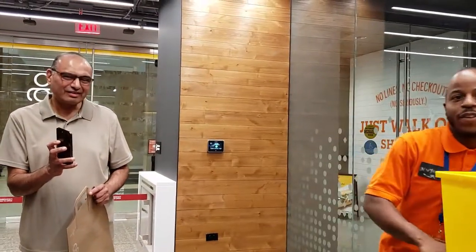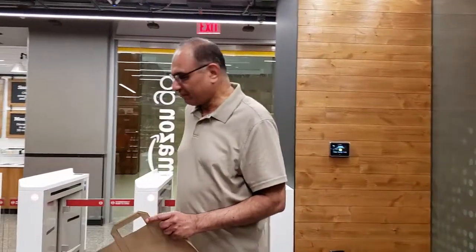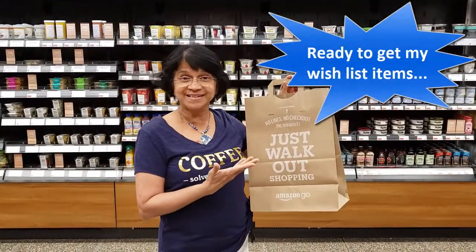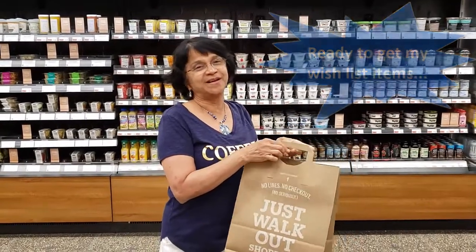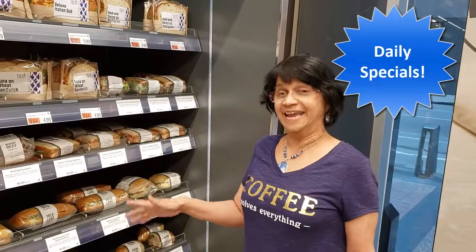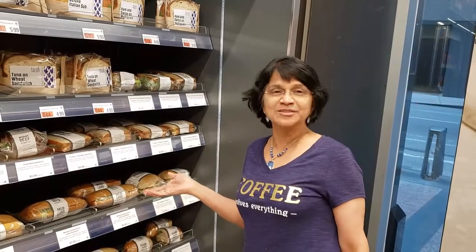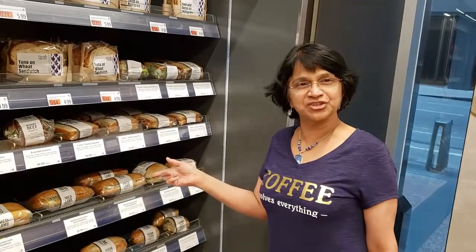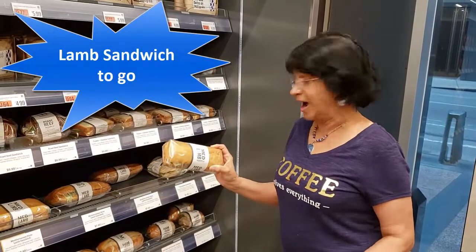Whatever I have on my wish list I'm going to put in. So today they have a special — all the sandwiches are 30% off, and not only that, the shop is going to close tomorrow. I found something my husband likes, and that is the lamb sandwich to go, so I'm going to grab one.